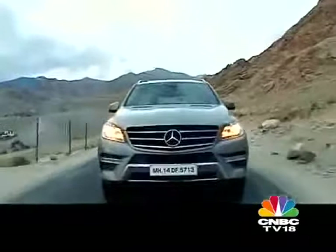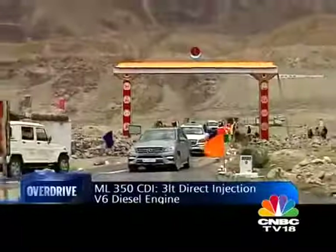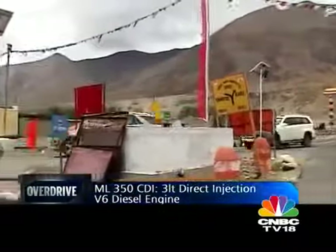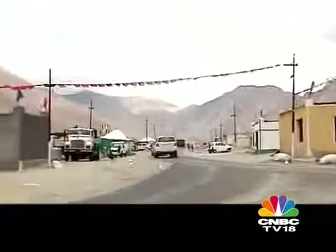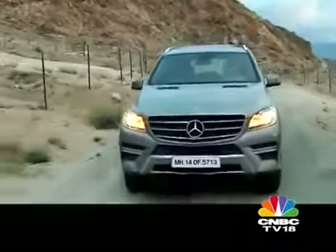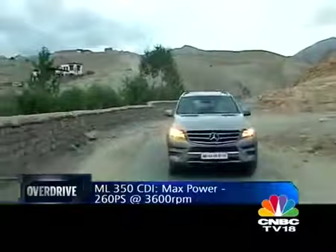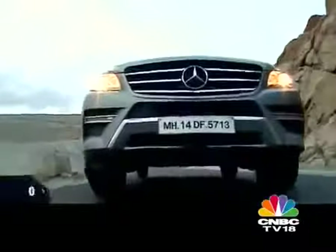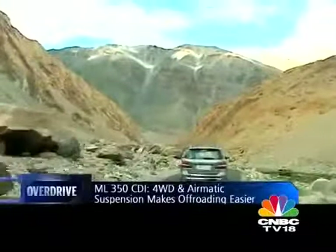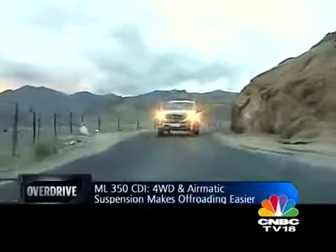This is the all-new ML — a third generation car. It uses the same three-litre V6 as the older generation but now makes 260 PS and 620 Nm of torque. The last time we took it up to Marsimikla we were very impressed, and this time we expect no less. Unlike the GL, the ML lacks a low ratio option. Normally we'd be worried, but not with this car — the four-wheel drive and airmatic suspension together make mincemeat of all kinds of terrain. Whatever Ladakh has thrown at us, the ML has handled it without so much as a twitch.